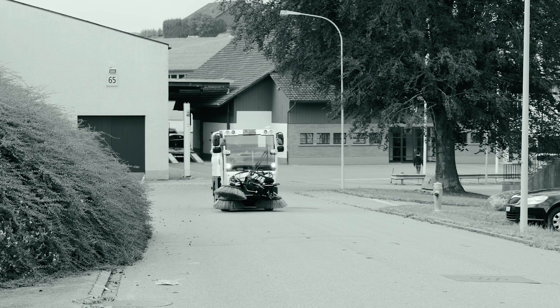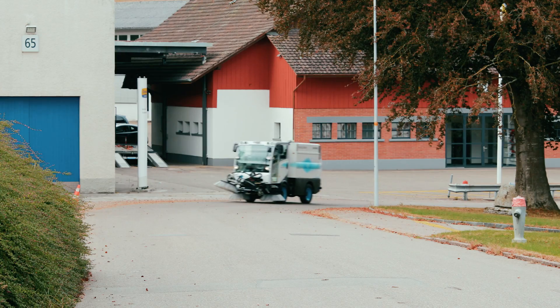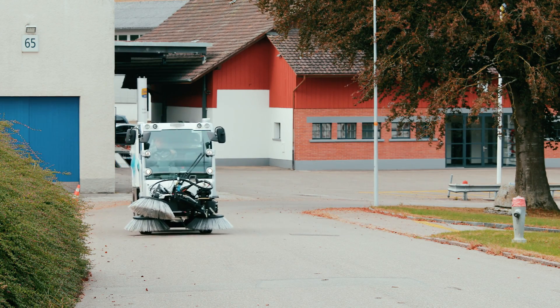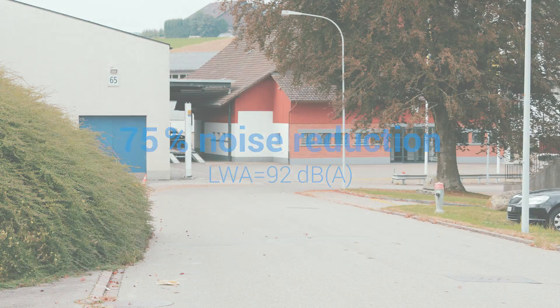Compare the noise: first the road sweeper with a diesel engine, and now the electric version. A 75 percent noise reduction to just 92 decibels.